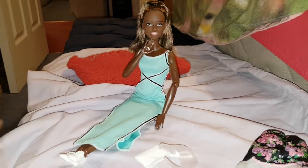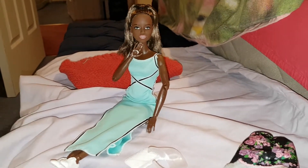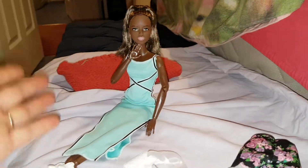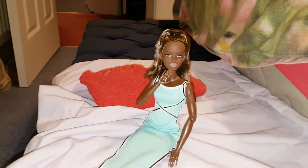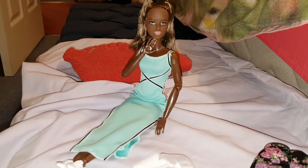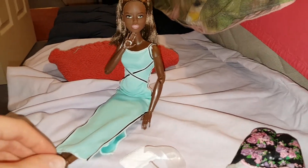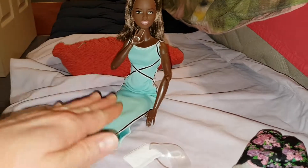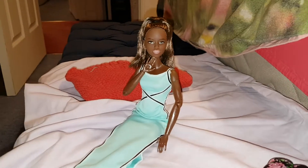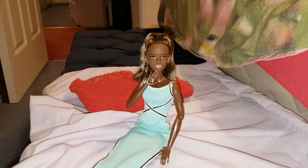Luckily I've got spare shoes — the petite doll shoes fit the original as well, which makes it easier. She'll probably be the only Made-to-Move I get, other than possibly a curvy if I ever see one that matches a doll I want to swap. I do really like the face mold of the red-haired Made-to-Move but she never seems to be in stock.